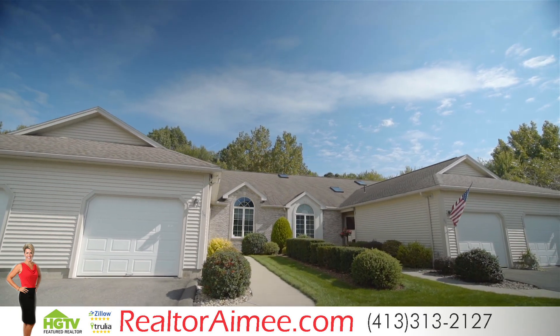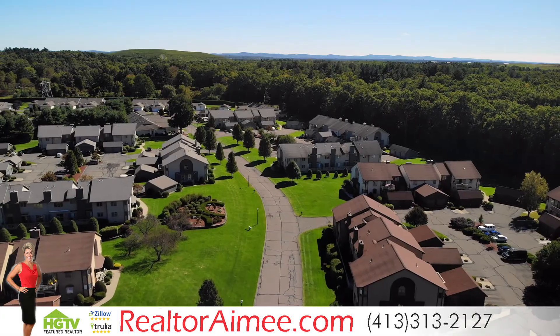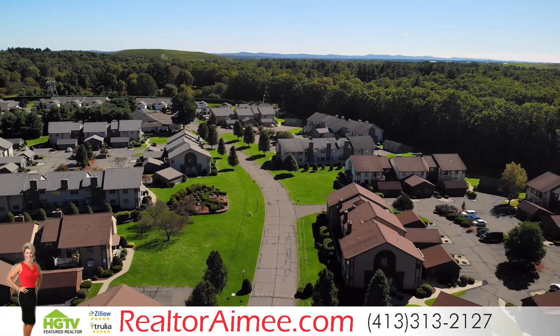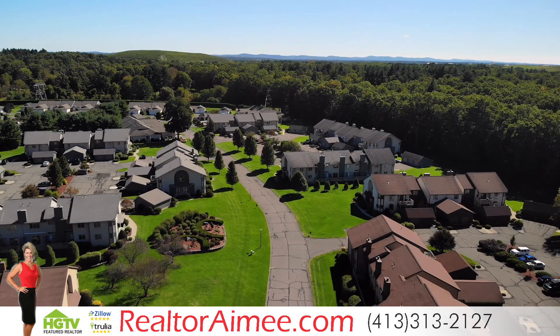Luxury living at Pine Grove Condominiums allows you to live life in style. This 186 complete unit complex offers garden-style condos, townhomes, and executive ranches.